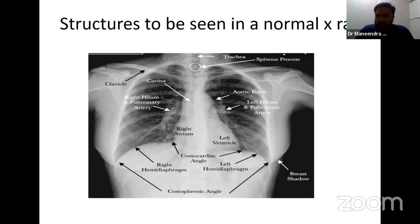Starting with the trachea — since it has air, which is radiolucent, it looks black. The white pointing structures are vertebral spinous processes, which help identify the midline of the body. Continuing down the trachea, you reach the point where it bifurcates into the right and left bronchus — this is called the carina. This is an important landmark for identifying the position of various lines and tubes. Just beside the carina are the right and left hila. The left hilum is always higher than the right hilum; if the right is higher, that is always a problem.